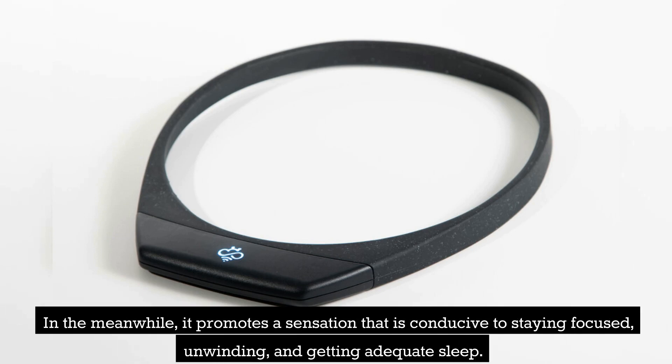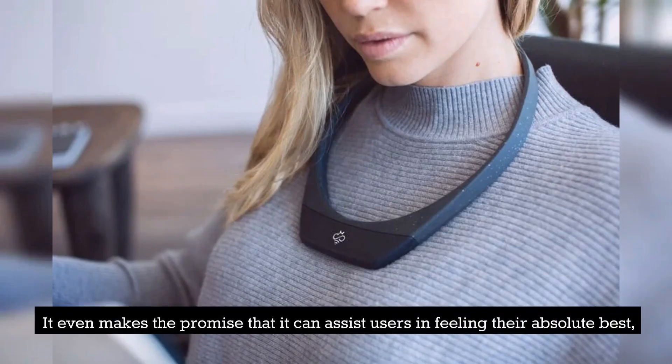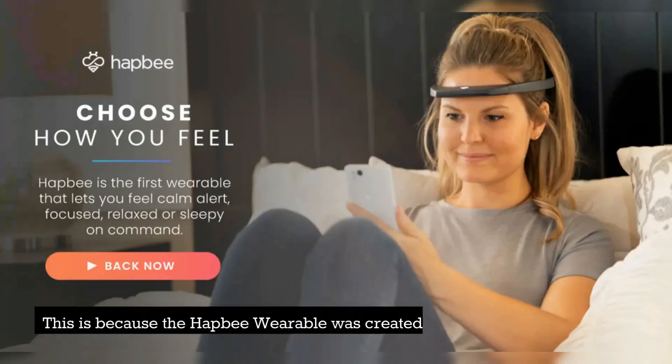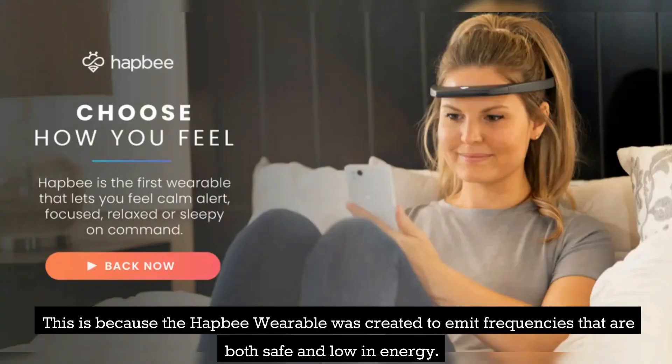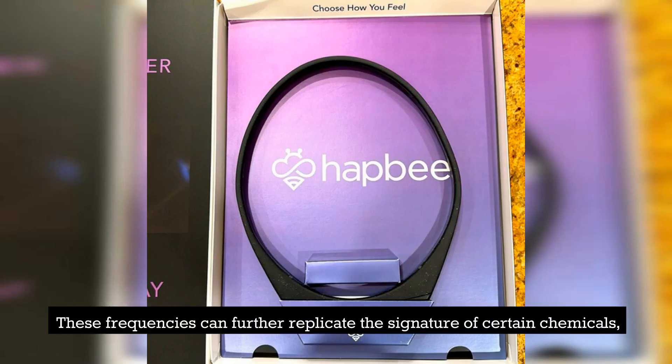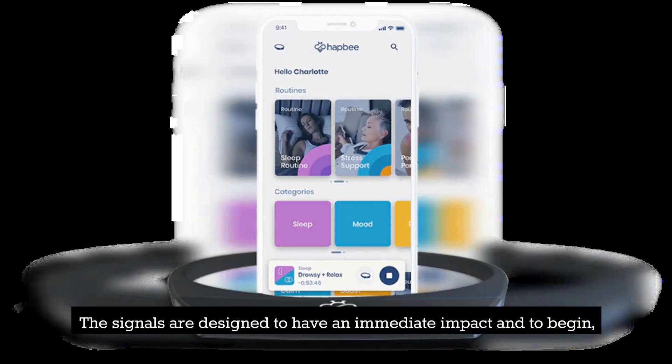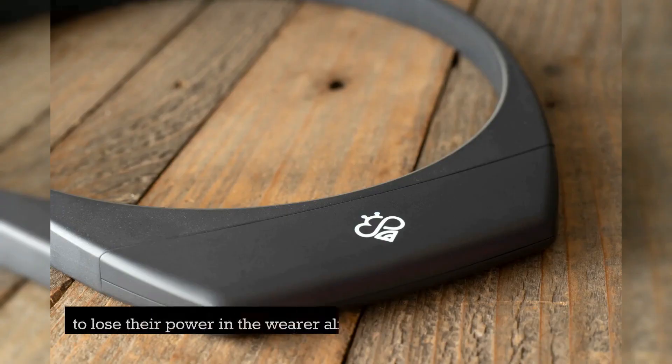In the meanwhile, it promotes a sensation that is conducive to staying focused, unwinding, and getting adequate sleep. It even makes the promise that it can assist users in feeling their absolute best, all without causing any undesirable side effects in their everyday lives. This is because the HAP-B Wearable was created to emit frequencies that are both safe and low in energy, which can replicate the signature of certain chemicals commonly associated with positive emotions. The signals are designed to have an immediate impact and begin to lose their power in the wearer almost immediately after a session is completed.